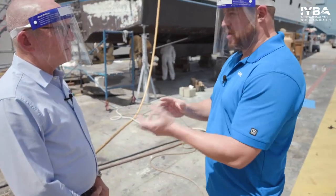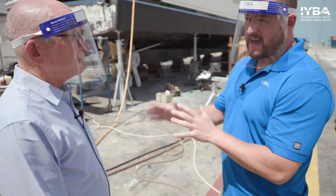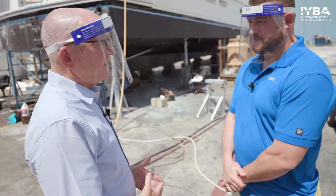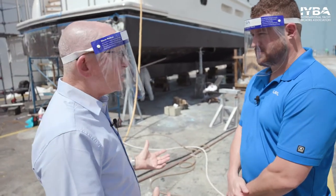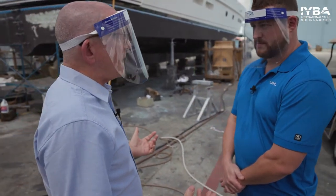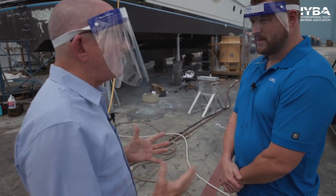LED technology was seen as the way forward, though it was very expensive early on — a lot of people adopted it very quickly. LED lighting has taken over the world: the automobile industry is all LED, the aviation industry is switching over, and in your home everybody's buying LED bulbs now. You've got courtesy lights, direct lights, white lights, neutral lights, yellow or softer lighting — a whole variety of different things.